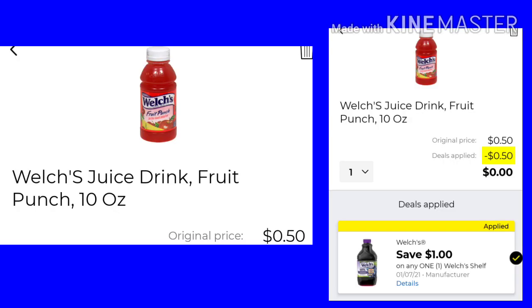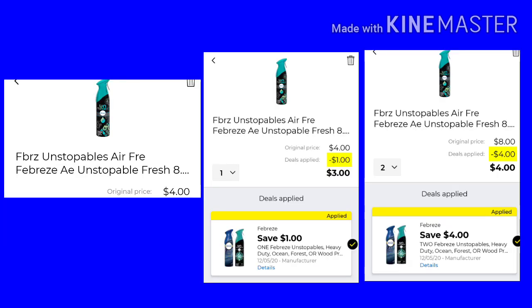The Welch's Juice Drink are $0.50. The $1 coupon is attaching, making them completely free. I'm not sure if they're giving overage. Now, the Febreze Unstoppables — if you buy one at $4, you have a $1 digital making it $3. If you buy two, it would be $8, and we have $4 off two, so that would make it just $4 for two. There are other scents specified in this coupon which you can buy — you just want to pick one that matches.